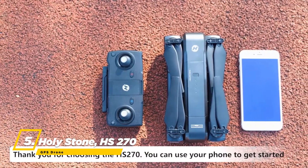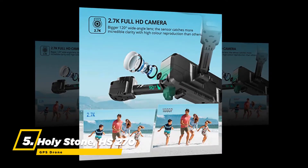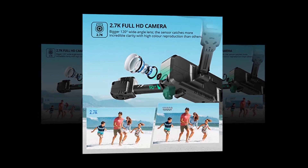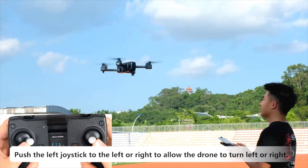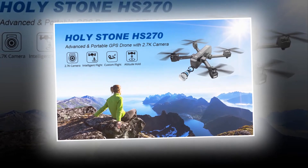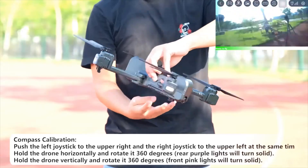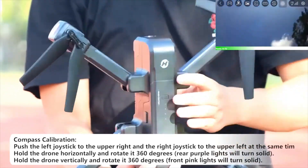At number five, the best drone is the Holy Stone HS270 GPS drone. It is manufactured with a 2.7K HD camera that catches incredible clarity in photos. The 5G transmission ensures beautiful scenes are sent back to your phone with frequent and clear service. A 90-degree adjustable angle enables broader views. You can share photos and videos directly from the Holy Stone app.